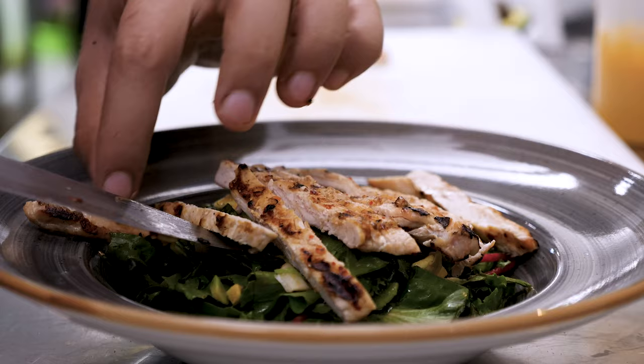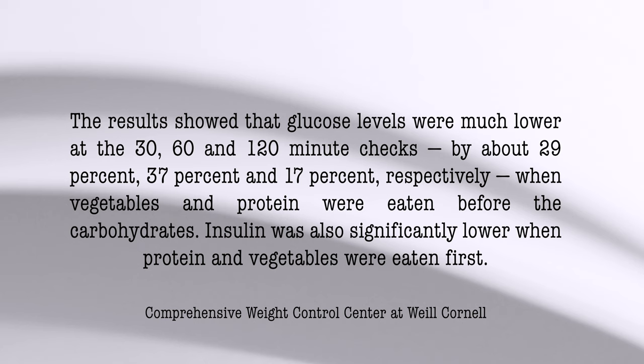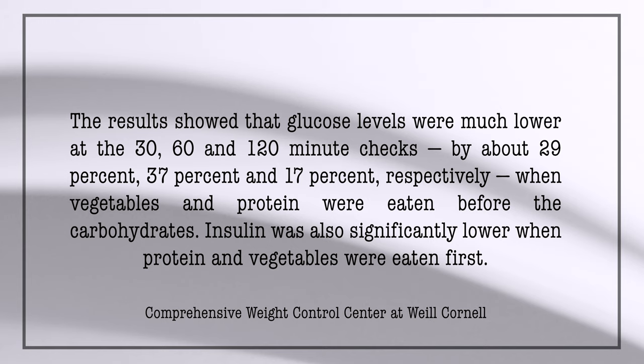They then reversed the order, starting with the veggies, protein, and fat, waited 15 minutes, and then had the high carbs. What they found was that when carbs came second in order, glucose levels dropped by nearly 37% at the 60-minute mark. Now granted, this test was done on patients with type 2 diabetes who were also taking the drug metformin. I am not taking metformin and I do not have type 2 diabetes, but I thought if it worked for them, why not give it a shot?